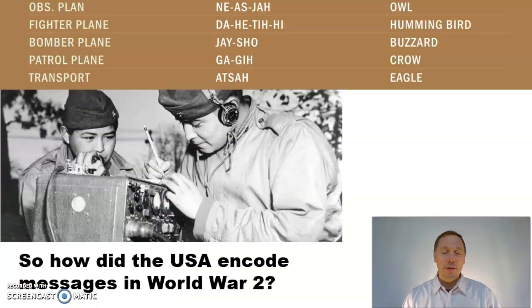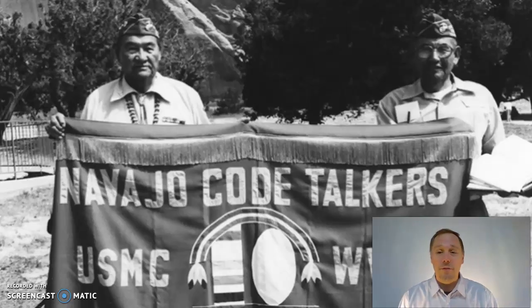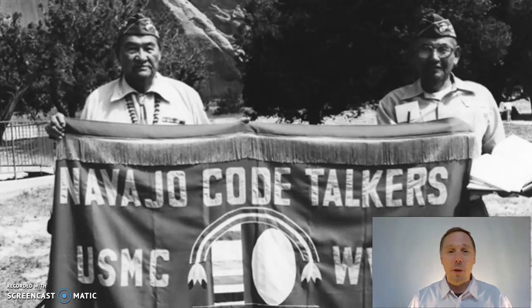During World War II, the United States never had its codes cracked by the enemy. How did they do it? Well, they went to the deserts of Arizona and enlisted the help of the Navajo code talkers. Using their native Navajo language, they helped win the war with their unbeatable code. Here they are at the White House receiving an award for their contributions to winning World War II.